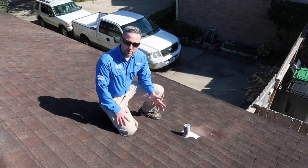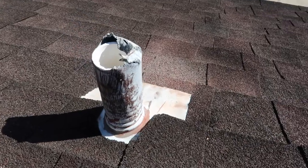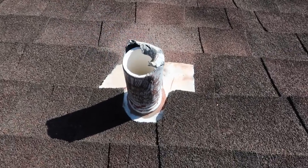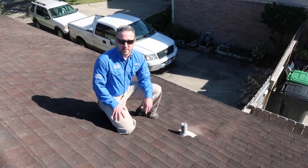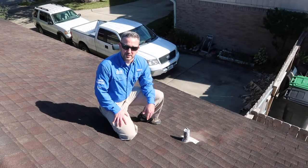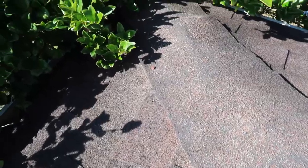Lead jacks are a common area for water intrusion. The lead should actually be folded over the top of the PVC pipe to prevent water from entering the attic area. As you can see, this one is damaged at the top, so this is something that the buyer will need to have replaced immediately.